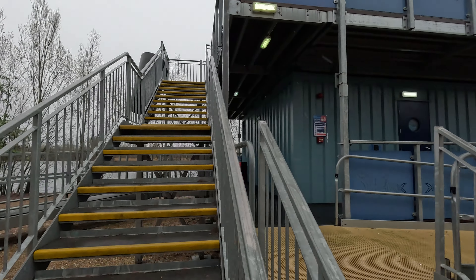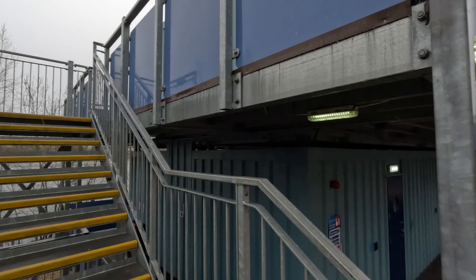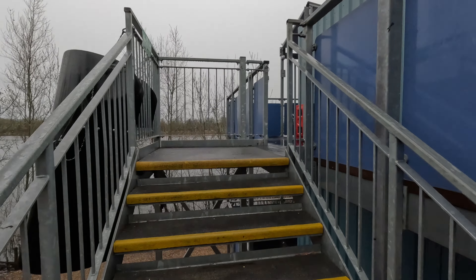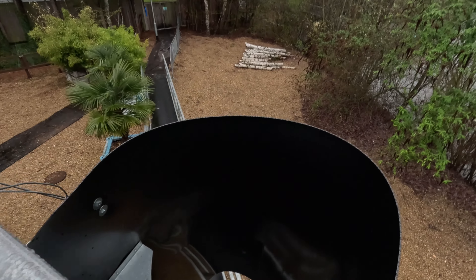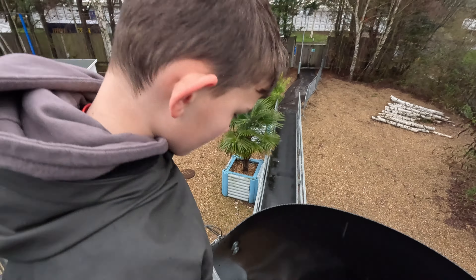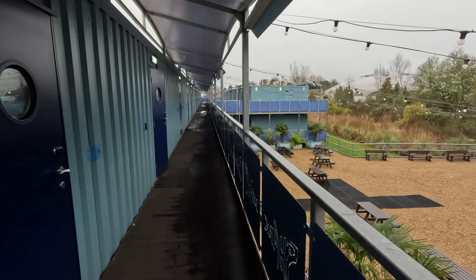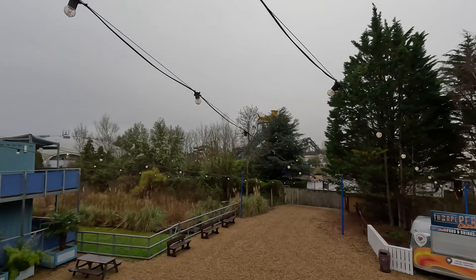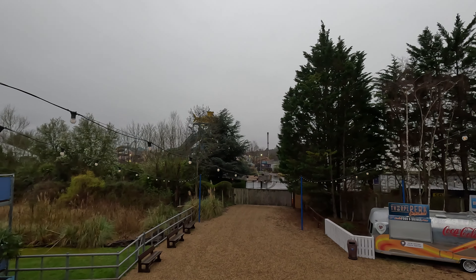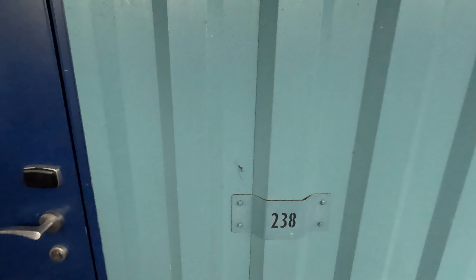We're up on the top deck and as you can see they're all just like shipping containers. It's not a hotel - I think it's quite clear from the wording it's the shark cabins. They did actually used to call it a hotel but it's definitely not. There are nice views of the park over there behind the trees - you can see Inferno back there and Detonator. This is us, number 238 - let's go into our cabin.